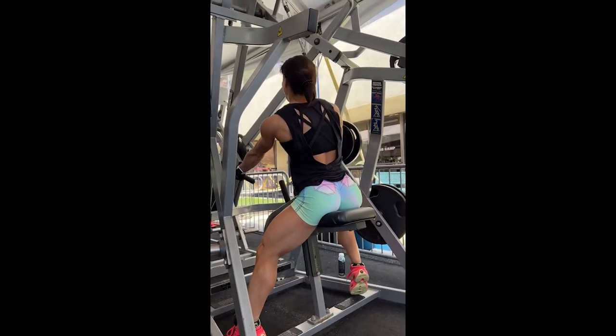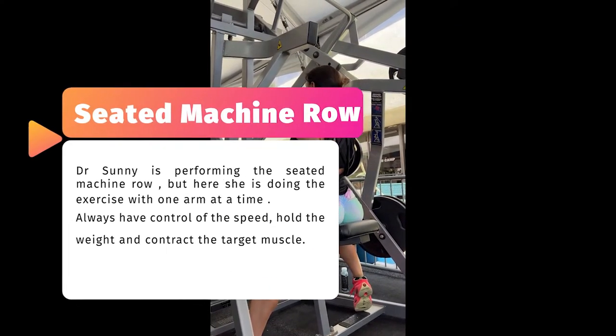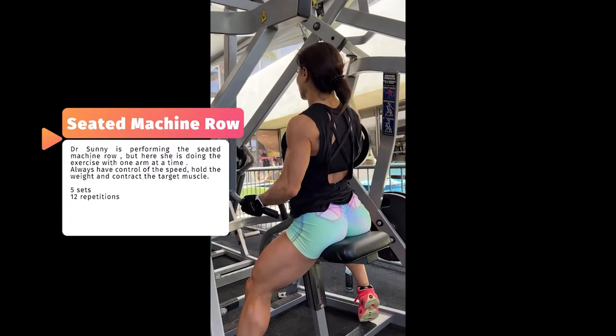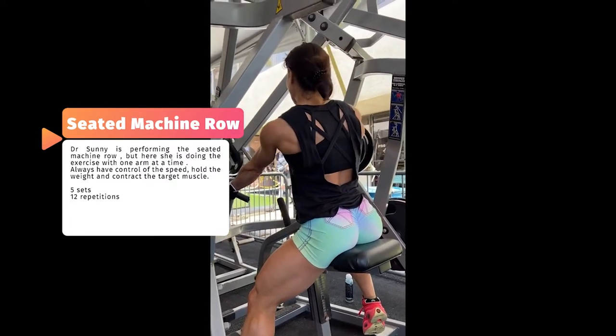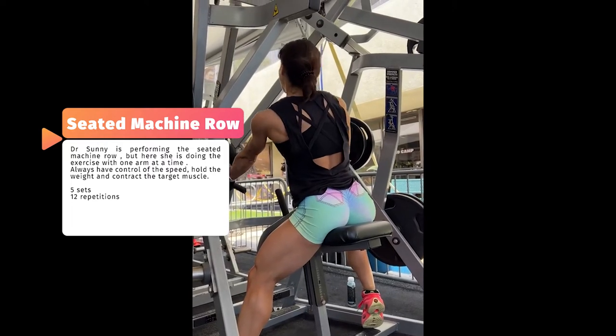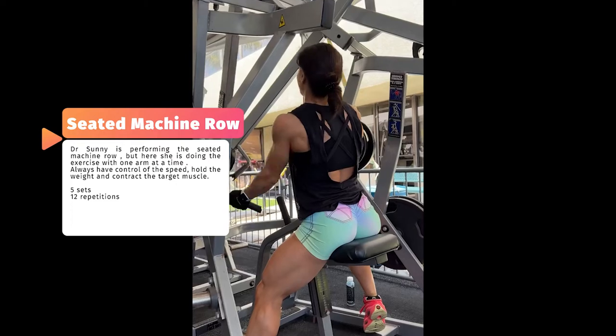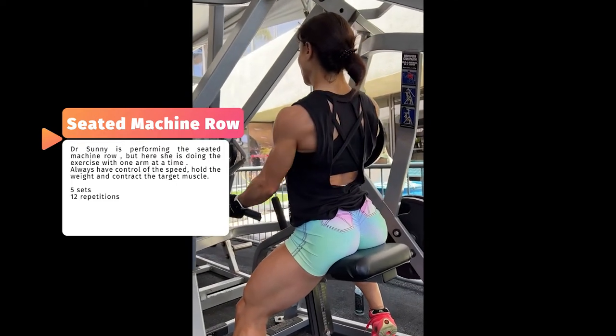The next exercise is the seated machine row, but here Sonny is doing one arm at a time. Look how Sonny is controlling the speed of execution very well, and she holds it back a bit before coming back for the next repetition. By performing the exercise this way you can activate the target muscle even more.